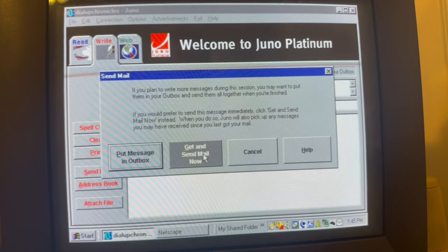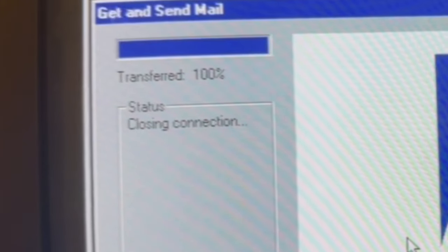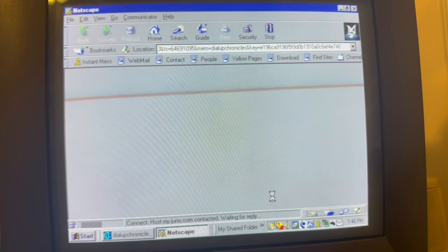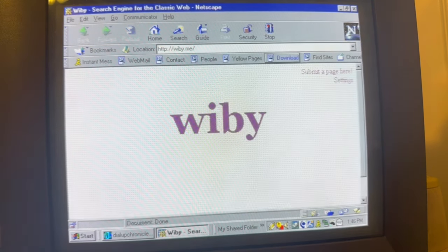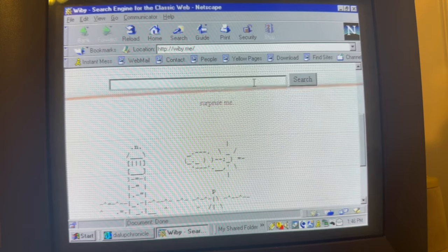I used to have CompuServe, so CompuServe always wants to start up on this computer. And Netscape automatically starts up. On my other computer I had it go straight to Wibby. This one does not. Hopefully we'll randomly find some websites with sound. That would be really fun. For now, I'm just going to hit Surprise Me.